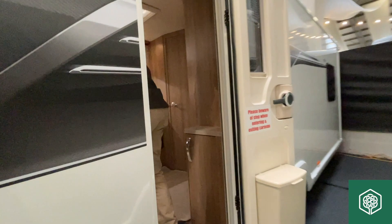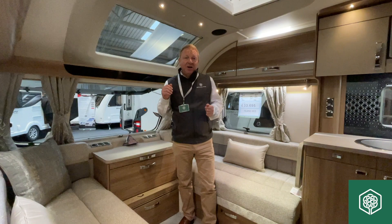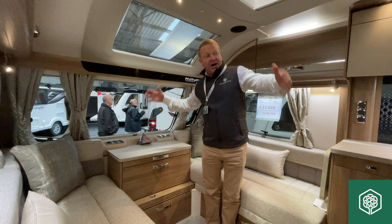So why is it my favourite caravan? Unusually, I don't like compartmentalised caravans — i.e., a lounge area in the kitchen, going through to the bathroom, going into the bedroom.